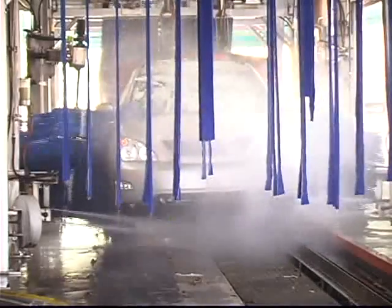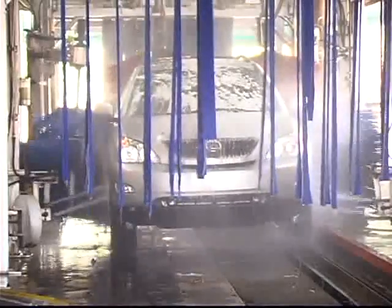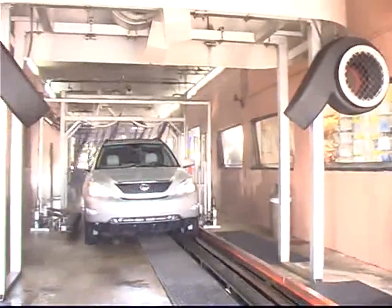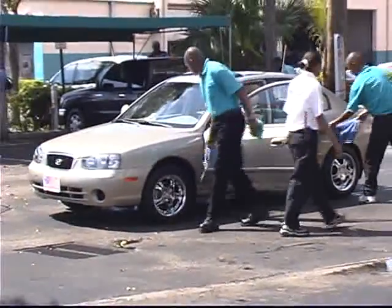We could basically right now put a car on a conveyor, press a button and send it through with absolutely no prep, and the car comes out the other side about 90% dry — the guys out front just have to dry it. From a labor savings standpoint, we got our money back very fast, rapidly.